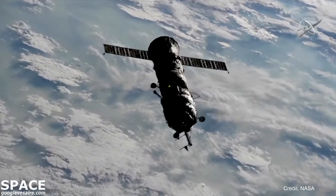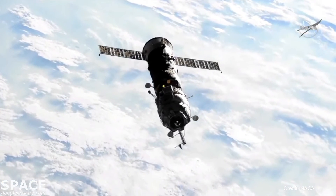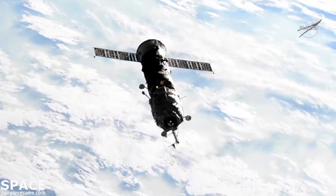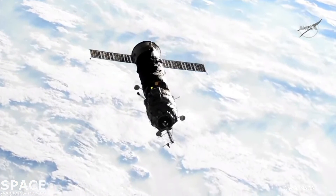The Piers docking compartment served as a docking port for dozens of Progress and Soyuz vehicles that arrived at the station, as well as an airlock for dozens of Russian-based spacewalks. That mantle is now to be inherited by the Naoka multipurpose laboratory module.